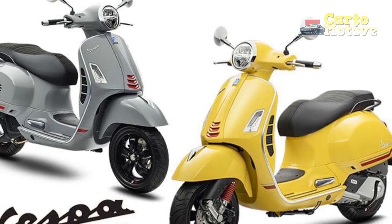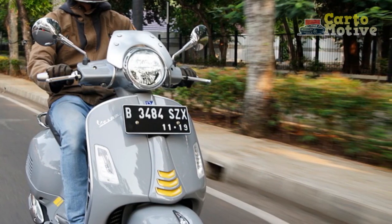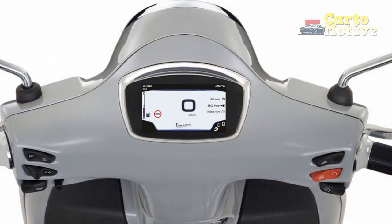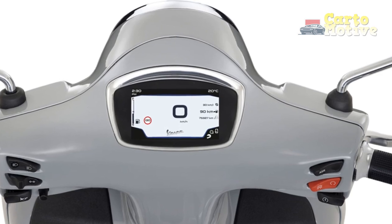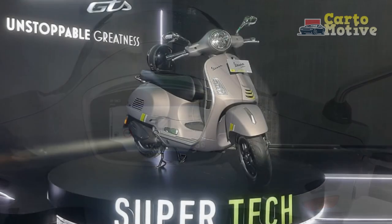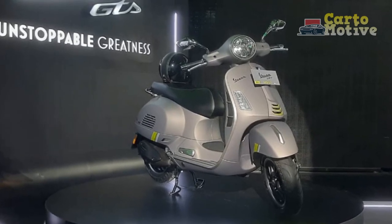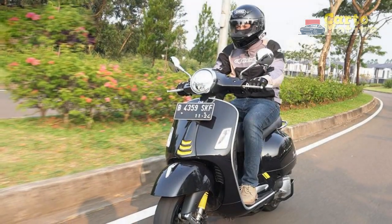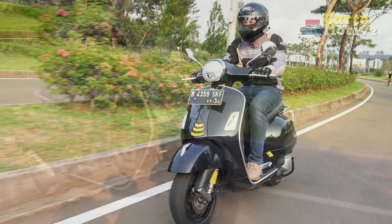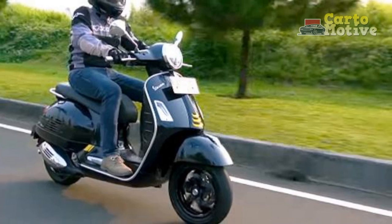Six, cruising comfort — as you venture beyond the city limits, the GTS Super 300 showcases its versatility. Its comfortable seat and refined suspension allow for enjoyable long-distance cruising, enabling you to explore new horizons with ease. Seven, intuitive controls — the modern digital instrument cluster provides essential information at a glance, ensuring you remain informed while focusing on the road ahead. The intuitive layout of controls, including the ergonomic handlebars and well-placed switches, enhances the overall riding experience.